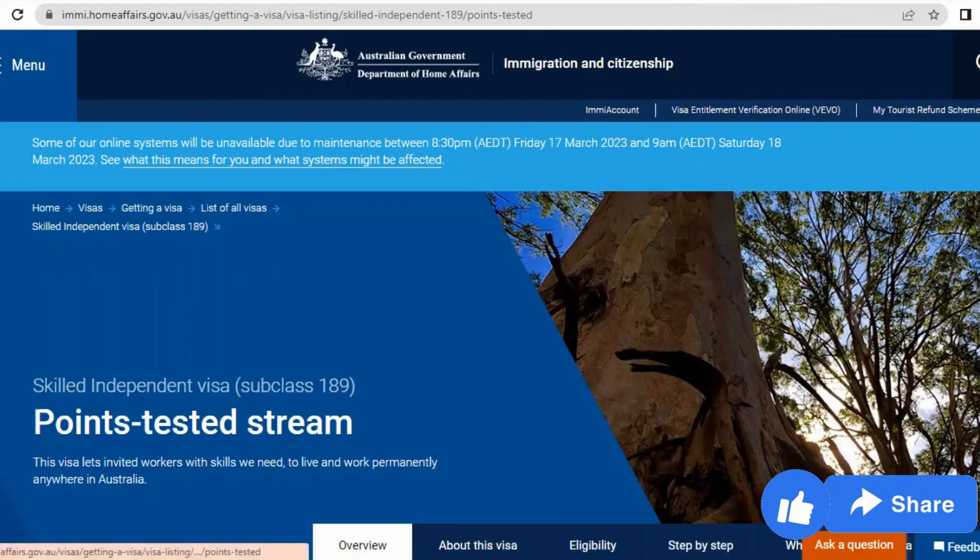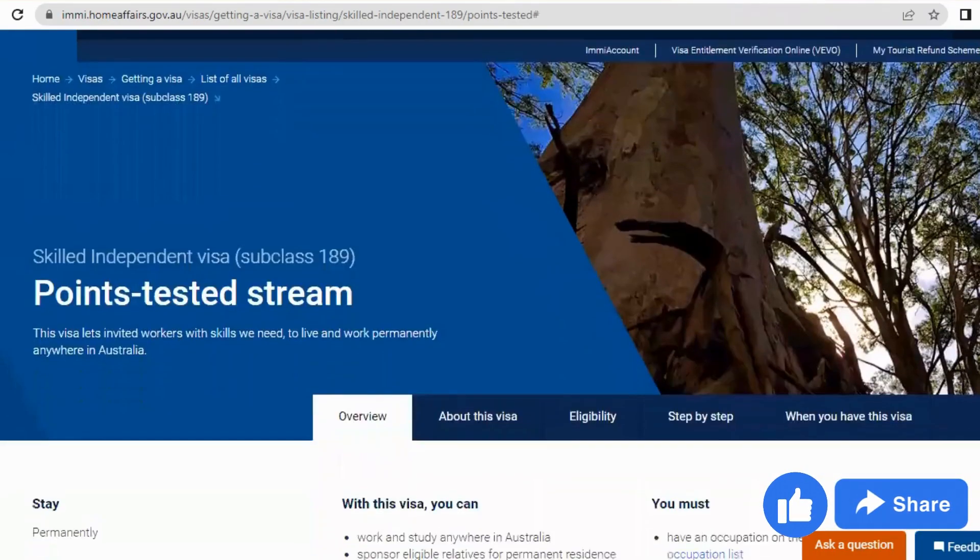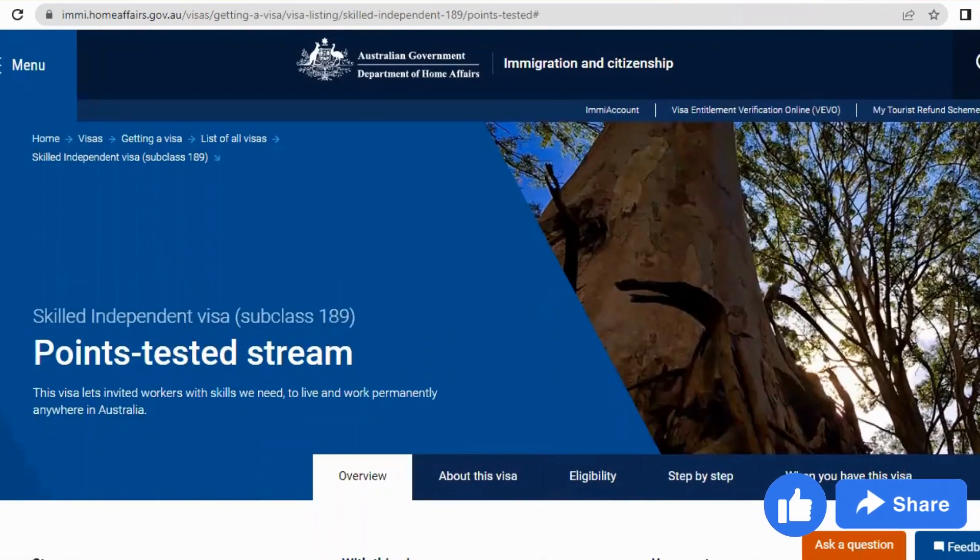Once you get your visa, you'll be assessed, and when you meet all of the requirements, you get PR. With this PR, you can apply to work in Australia permanently. It could be a lengthy process, but it is worth the effort with all the benefits of living or working in Australia. The official website to visit is immi.homeaffairs.gov.au. You can see the Skilled Independent Visa Subclass 189 here on the screen.